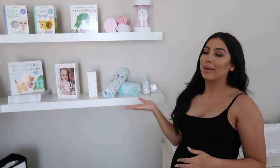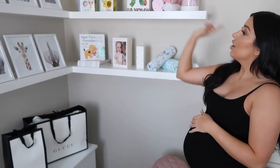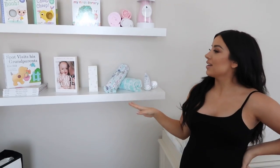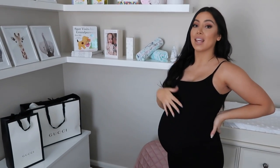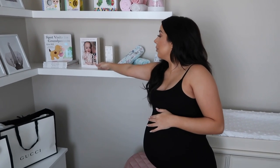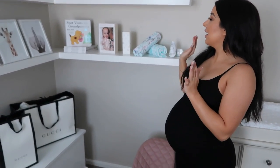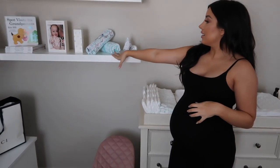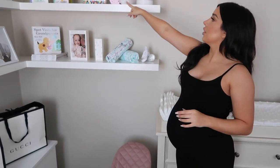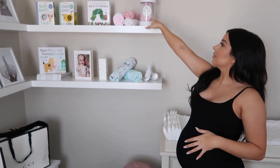She doesn't have too many books yet — I wanted to get my favorites on display. We have some little animal books, The Very Hungry Caterpillar, and the Spot books. I really wanted to keep everything traditional, the books we all grew up reading. My sister-in-law bought me a book called Baby Love — it's basically a baby dictionary. We've also got Aden and Anais Bambi swaddles, a baby blanket, and a little security blanket she can take in her pram.